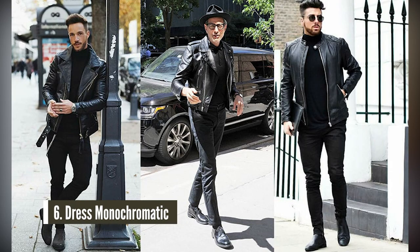Coming in at number six: go monochromatic. Monochromatic is an easy, simple look, but a lot of guys mess it up. Say you have a pair of black jeans or dark denim jeans — wearing a dark colored shirt with your camel overcoat is going to look great. Not only do monochromatic outfits look great, but that streamlined look is actually going to make you appear taller. And for short guys, that's always a plus.